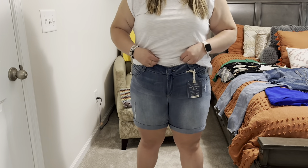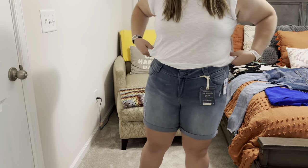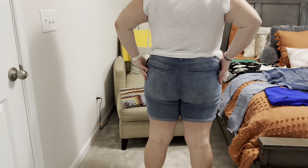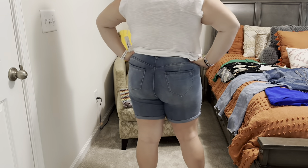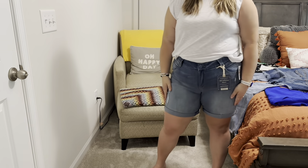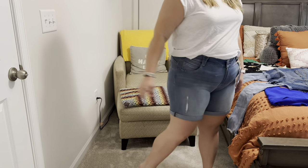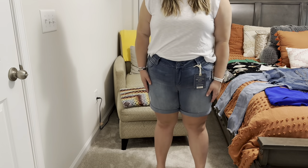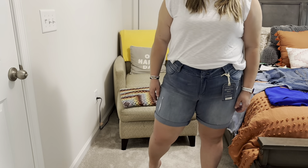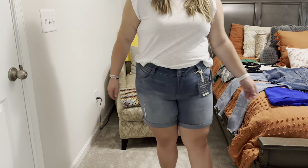These shorts are the Absolution 7-inch short in light blue, size 14W, from Democracy, for $78. These definitely do pass the fingertip test, but they're too long for my liking. People love Democracy, but I don't like the way the pockets look on the back and the length is just a little bit longer than I really like. So with the price tag, I'm just not going to keep these.